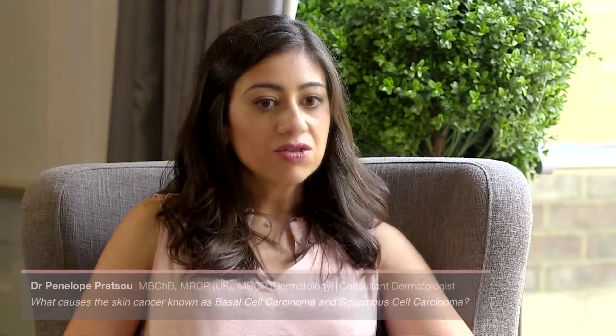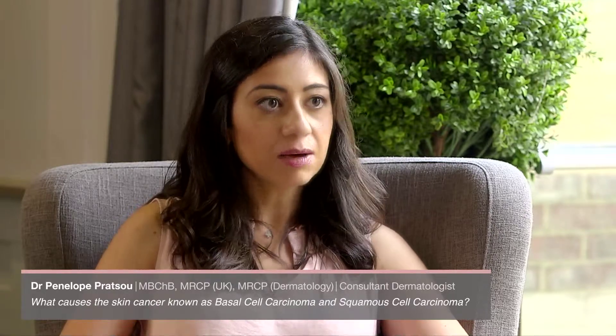What causes skin cancer known as basal cell carcinoma and squamous cell carcinoma? It's important to say that those are two separate forms of skin cancer, but we group them together to talk about the non-melanoma types of skin cancer. They're the two commonest types of skin cancer that we see.